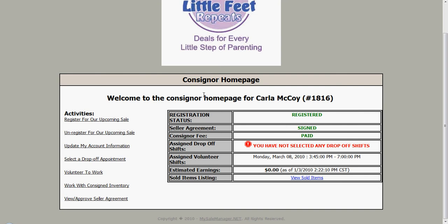This is my consigner home page for Carla McCoy. As you'll see, this home page has lots of information listed right here. You can see that it shows that I'm registered for this event, that I have signed the seller agreement, and that I have paid my consigner fee. It shows that I have not selected any drop-off shifts yet, but it does show that I have signed up for one volunteer shift so far.